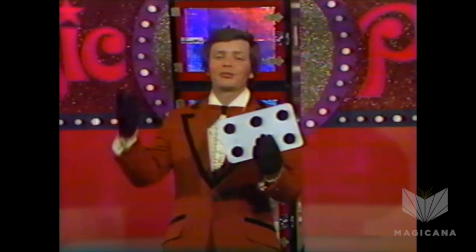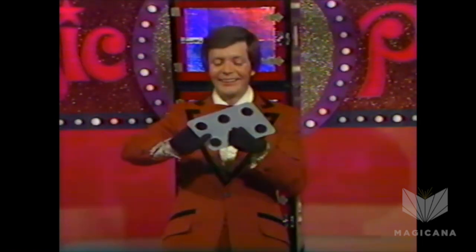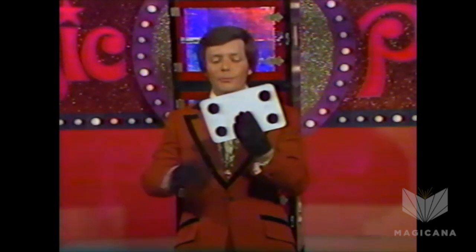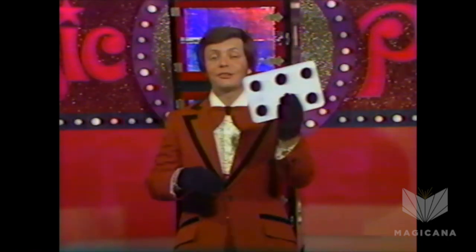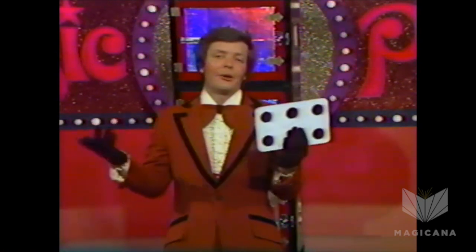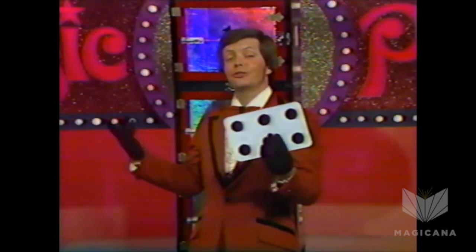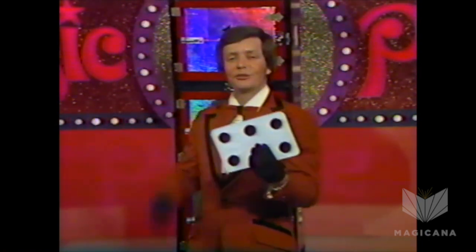I can see you're so impressed with this that I'm going to do it for you again. This is side number 1, this is side number 4, this is side number 3, and this is side number 6. Right now, you're probably asking yourself, how does this intelligent, good-looking young man ever perform this miracle?